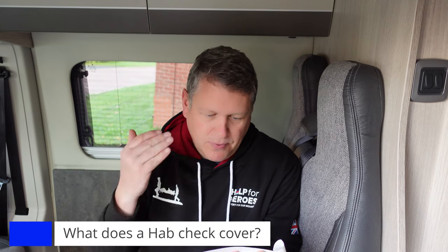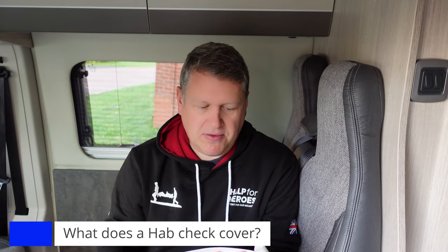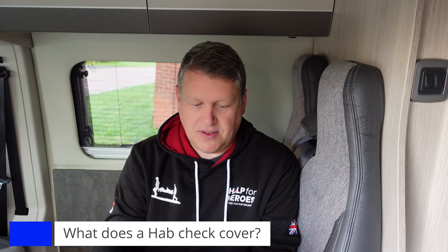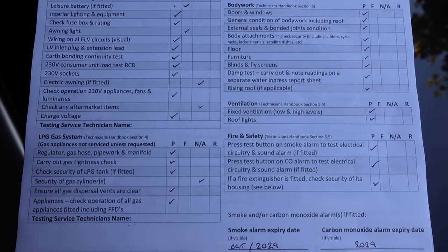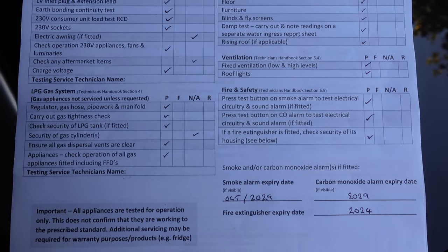So what does the Habcheck cover? It's a full tick list they go through — a very comprehensive check and inspection. They check your battery, they go through the underbody, they check the electrical system, the gas system, the water system, the bodywork, ventilation, and fire and safety as well. So they check your smoke detector, all the other things, fire extinguisher, etc.